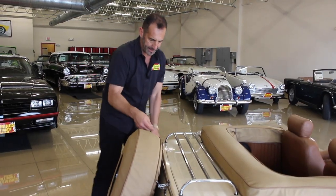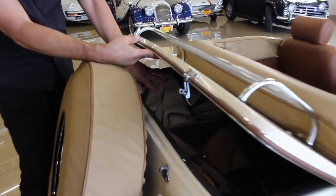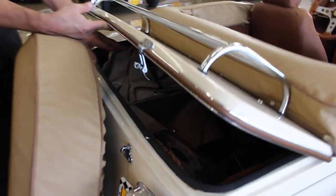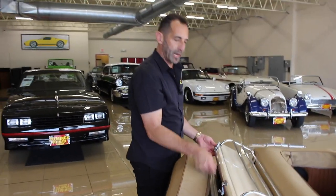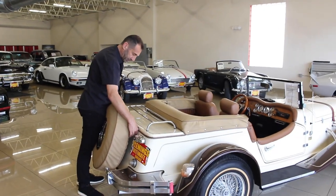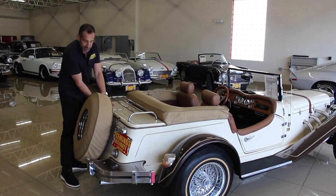We have our storage back here. Inside here — I didn't take the tonneau cover off — but in here is the top, the side curtains, and space for soft luggage and baggage. All kinds of stuff in there. This is a car you want to go away on a weekend with because it has some modern amenities. It has a convertible top with windows.